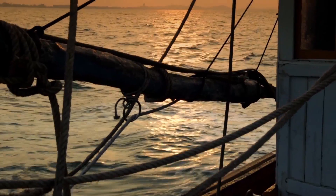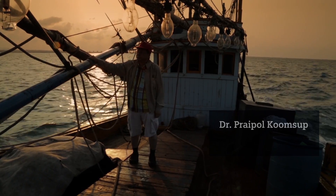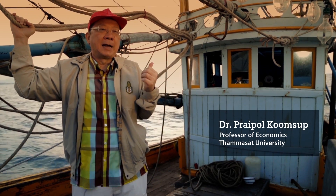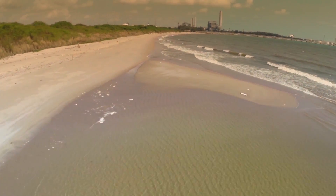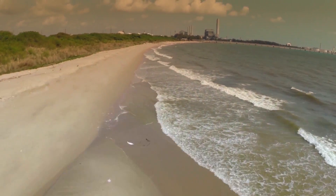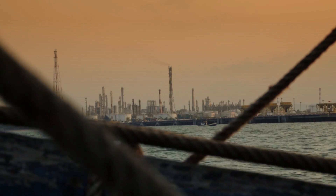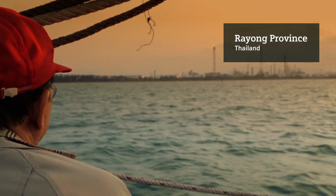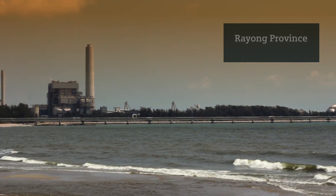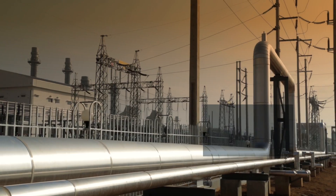Behind me is the Gulf of Thailand, where the natural gas is extracted. The discovery of these gas deposits hailed a new era in the development of Thailand's energy sector. The gas is transported through subsea pipelines and comes onshore at Maptaput in the province of Rhyang. This has led to a large-scale industrialization process in the area.